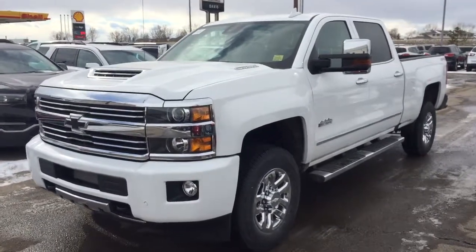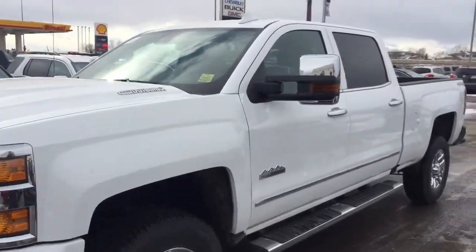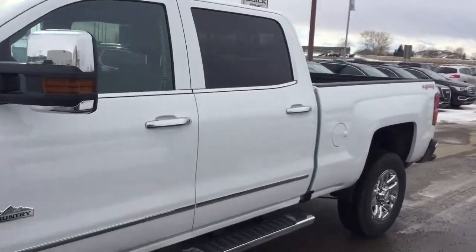Welcome to Davis Chevrolet. This is an all-new 2017 Chevrolet Silverado High Country in the color white.